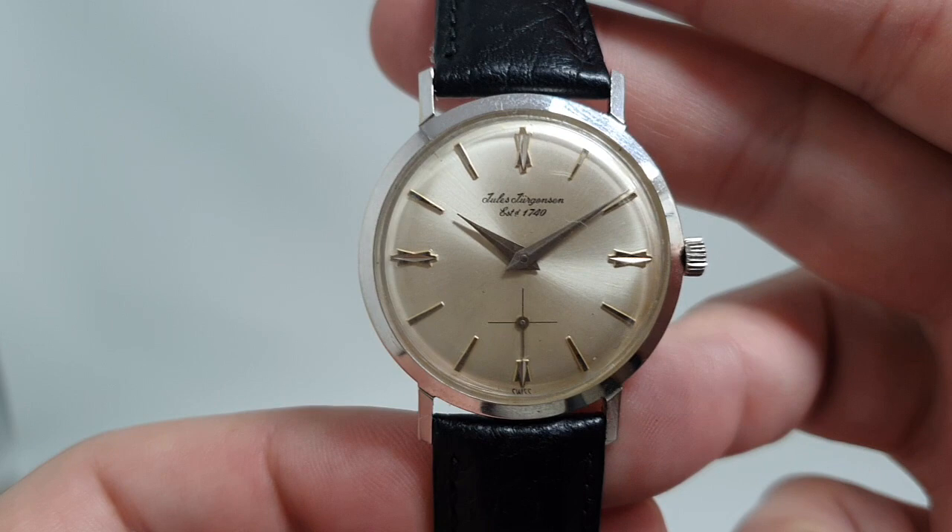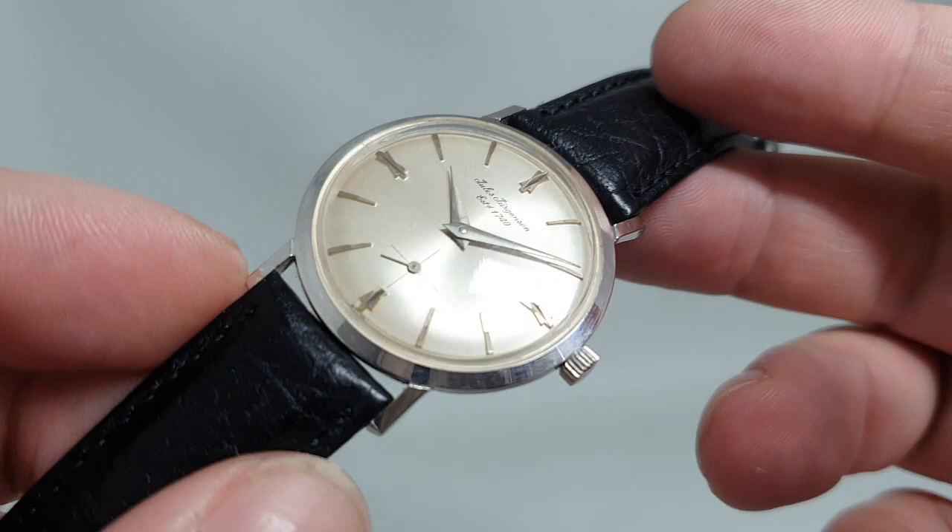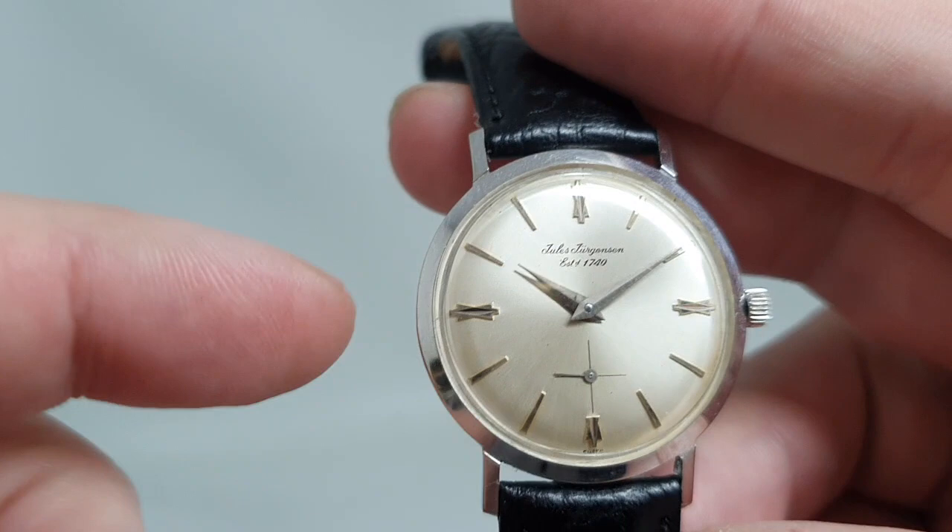Hello watch fans! Birth Year Watches here, and this time for you we have a circa 1965 Jules Jurgensen men's 14 carat watch. It's 14 carat white gold, which is quite unusual, but we'll get onto that in a second.